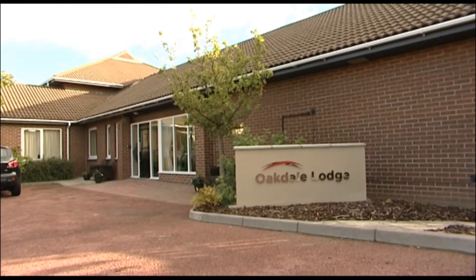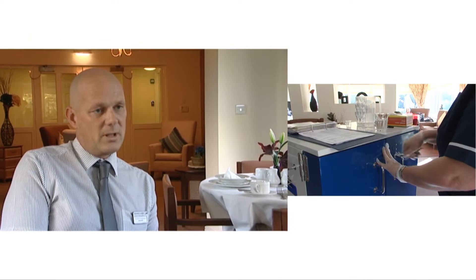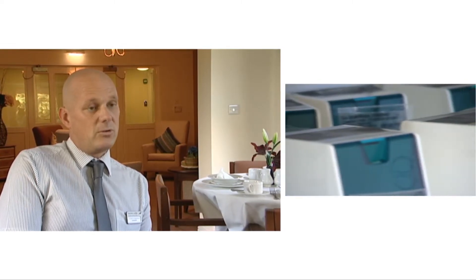Oakdale Lodge in South Shields is a valued customer of Quality Compliance Solutions. It's a person-centered system. It's very easy to administer and very easy to audit. The Care Quality Commission have also agreed that it's the best solution out there at the minute. I've seen it used in a couple of executive care homes and other establishments and services, and it's done a very good job.